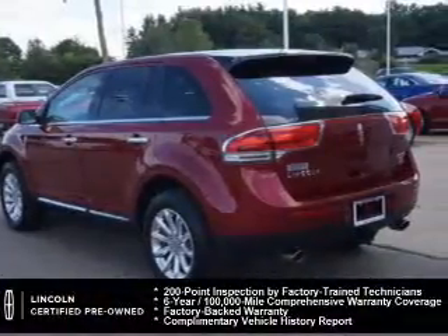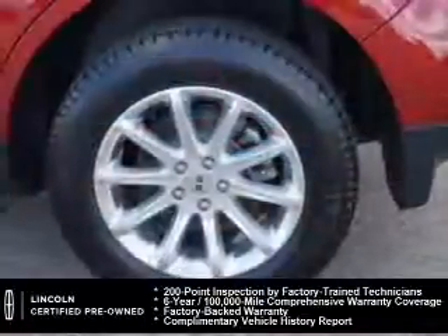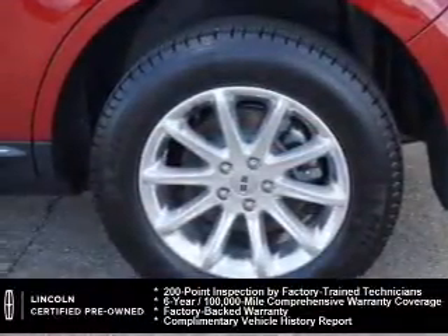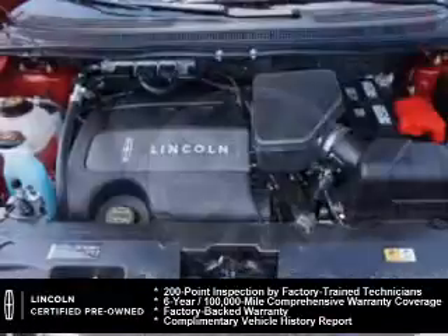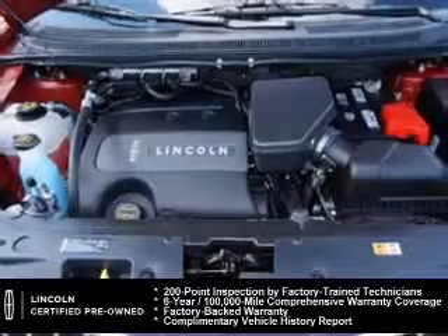Every Lincoln certified pre-owned vehicle is meticulously inspected to deliver peace of mind, with the confidence of our 200-point inspection, 24-hour roadside assistance, and a 6-year, 100,000-mile comprehensive limited warranty coverage on more than 500 components.